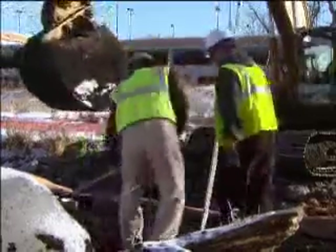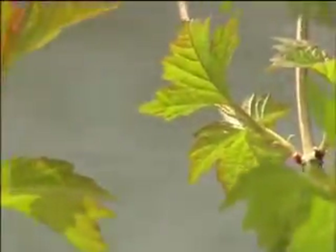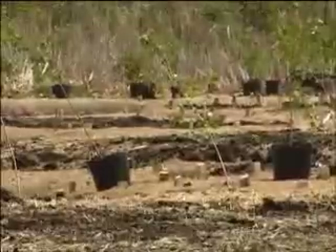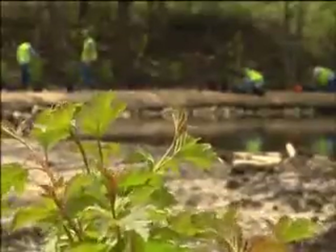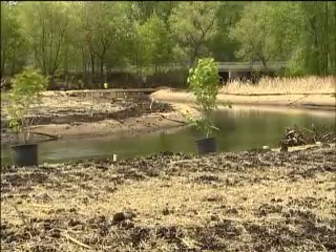By middle of June, you won't see it at all — it'll be completely covered with vegetation. This past summer, Prairie Restoration finished up planting, including willow sticks along the banks. It's our part to try and heal the earth, give nature a helping hand, if you will.